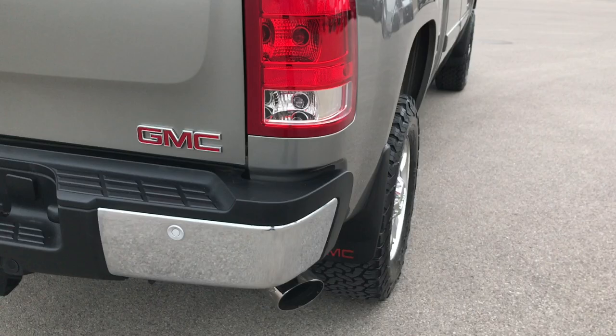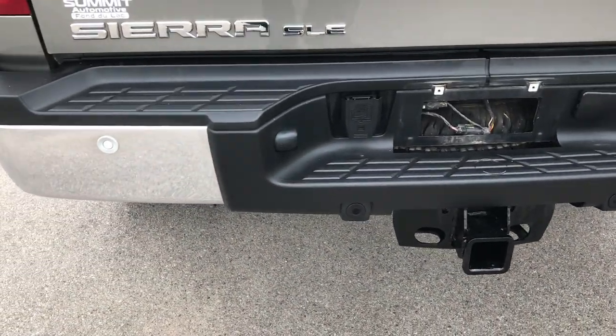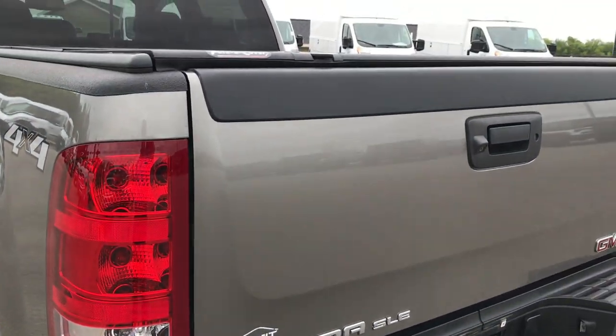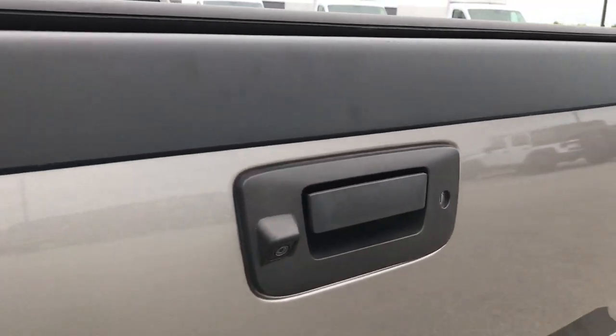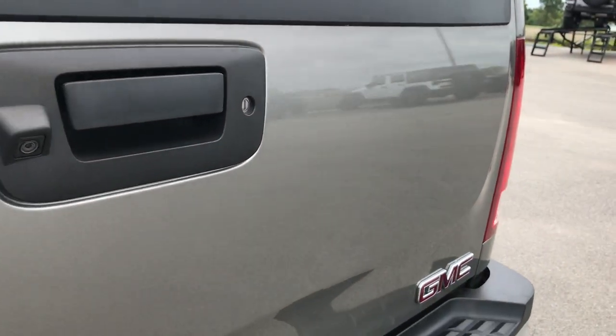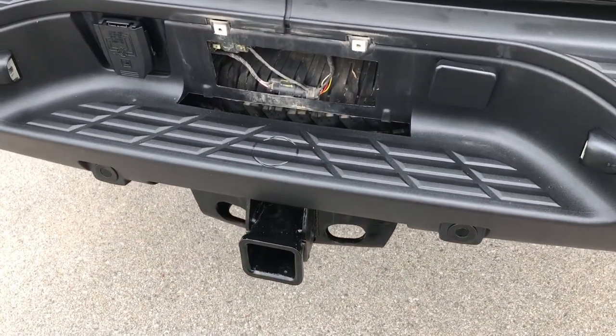This is a one owner truck. A gentleman who owned it before bought it brand new and then sold it outright to us. It has a backup camera, locking tailgate, no dents or dings on the tailgate. Of course it has a full towing package.